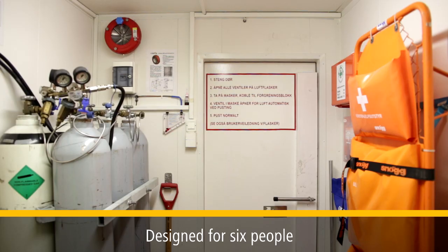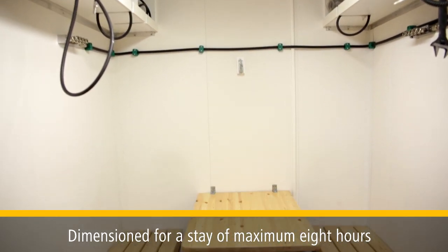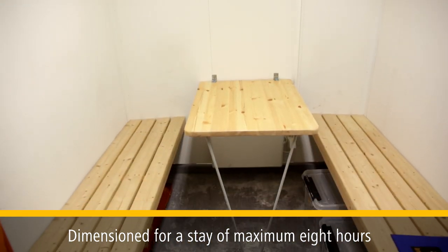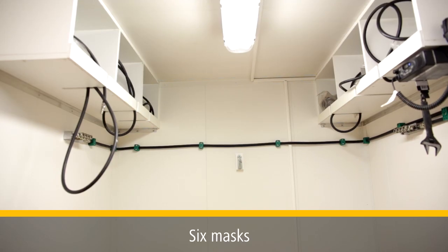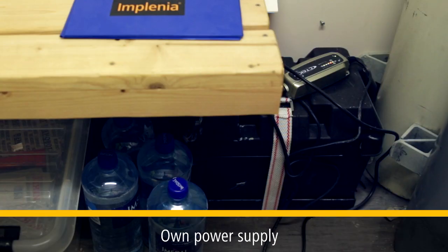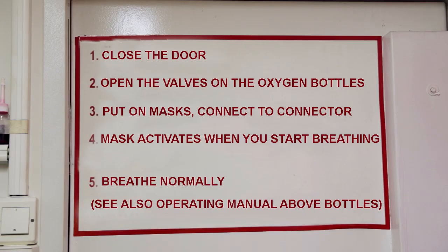This container is designed for six people and is dimensioned for a stay of maximum eight hours. It is equipped with six oxygen bottles and six masks, as well as its own power supply and radio. On the wall inside the container there is an exact explanation on how to use it.